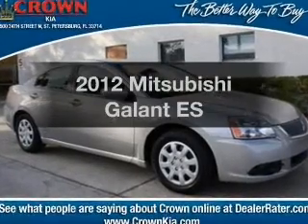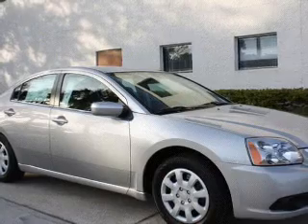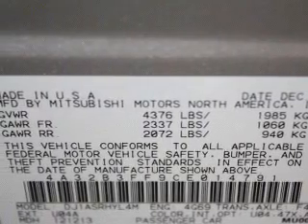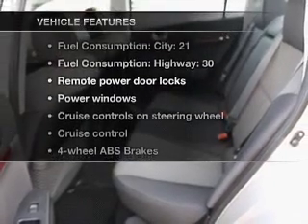Get noticed in this 2012 Mitsubishi Galant — this is the set of wheels you've been looking for, with an efficient four-cylinder engine driven by an automatic transmission. Stand out from the crowd with premium wheels. Anti-lock brakes help you bring your vehicle to a safe stop, and with these notable features you won't want to miss out on the opportunity.